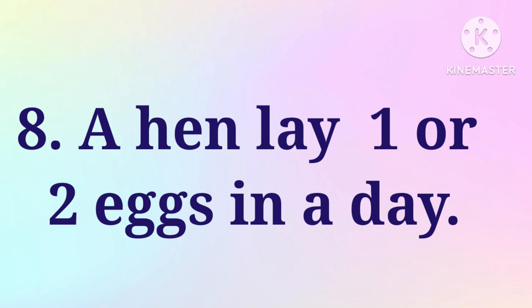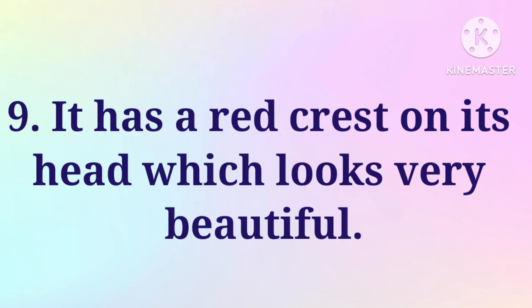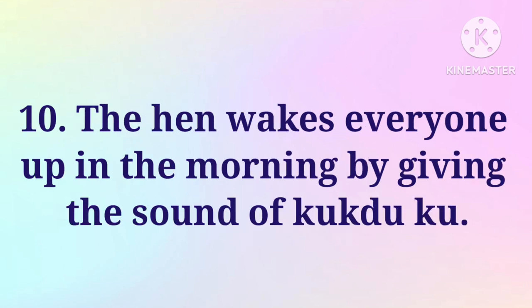8. A hen lays one or two eggs in a day. 9. It has a red crest on its head which looks very beautiful. 10. The hen wakes everyone up in the morning by giving the sound of kukurukku.